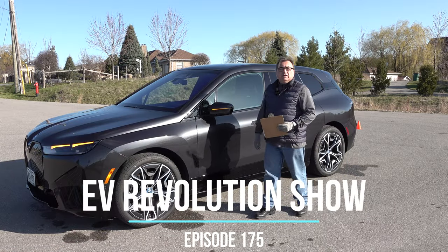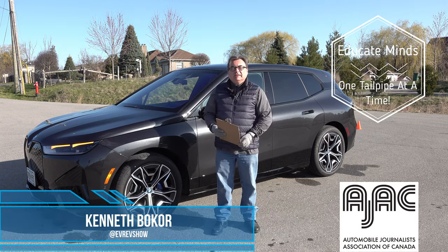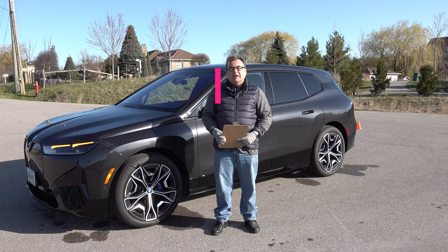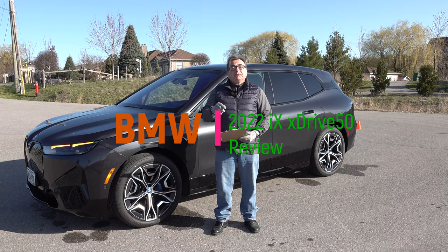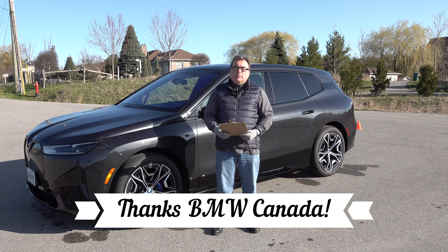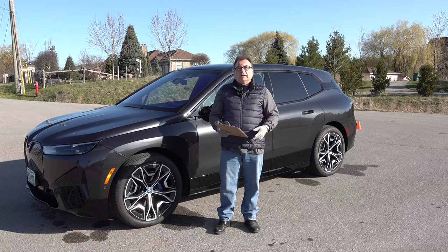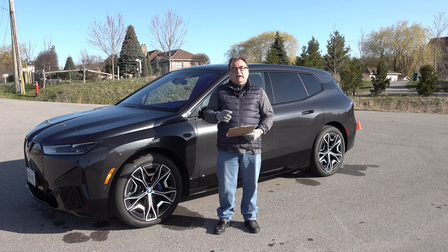Hello and welcome to this edition of the EV Revolution show. My name is Kenneth Borkor, your host on a much nicer day than last time — not so much wind and it's a little cool. Thank you for taking the time out of your busy schedule. Hope you're comfy and got some time to spend over the next half hour as I review this brand new 2022 BMW iX xDrive50. Thanks very much to BMW Canada for the loaner of this press vehicle.